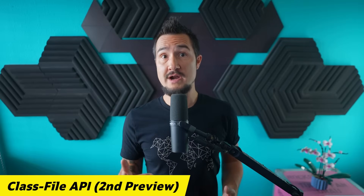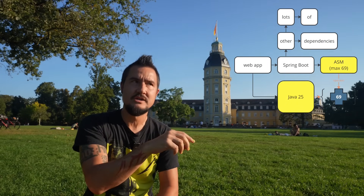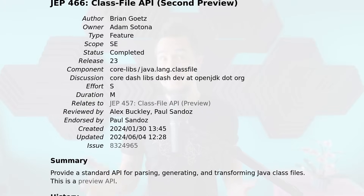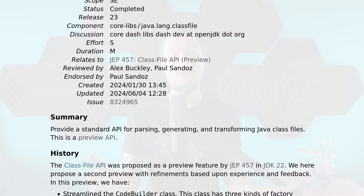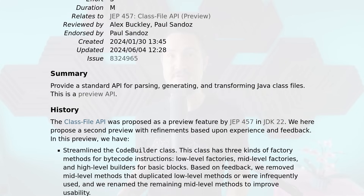Updating Java often requires updating many or even all of your dependencies, and a big contributor to that undesired requirement is bytecode manipulation — a connection I explained in more detail in Inside Java Newscast number 56. To minimize that effect, the JDK is currently previewing its own bytecode analysis and manipulation API: the ClassFile API. In its second preview, the CodeBuilder class was streamlined and the ClassSignature class was improved to more accurately model the generic signatures of super classes and super interfaces.